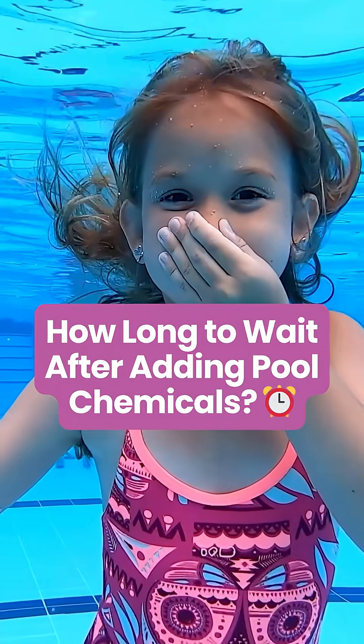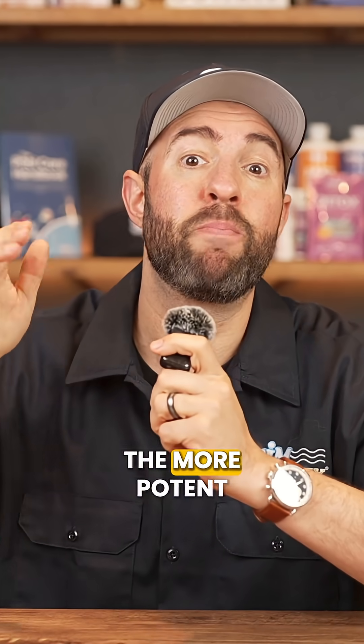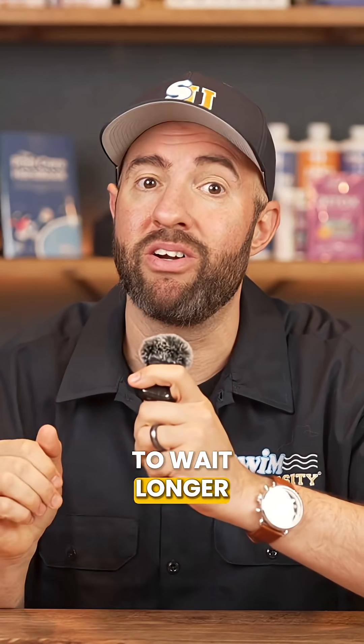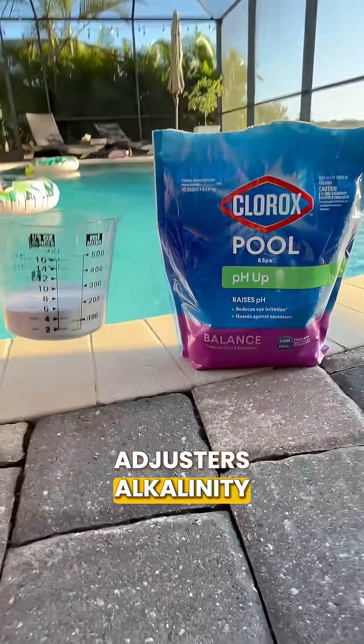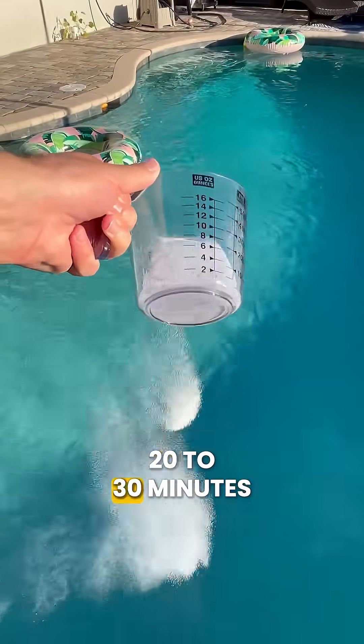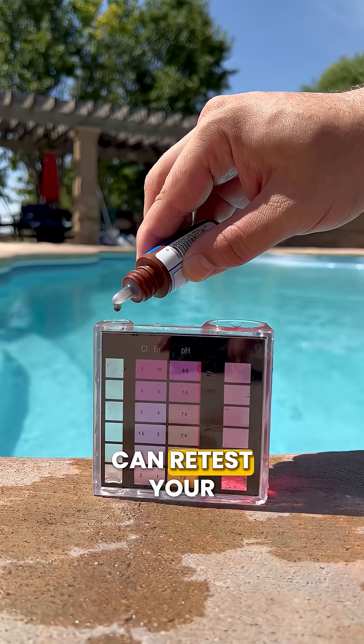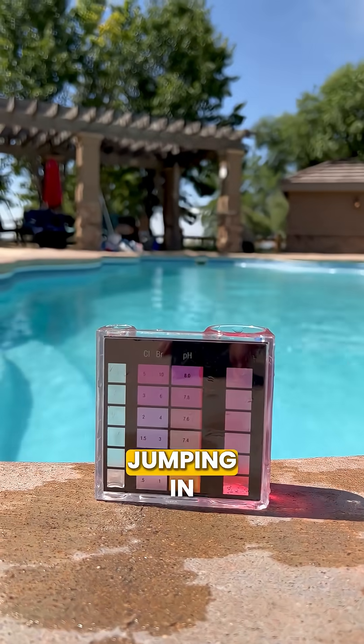How long should you wait to swim after adding pool chemicals? Usually you only need to wait about 20 to 30 minutes, but if you're adding the more potent chemicals, you need to wait longer. Chemicals like pH adjusters, alkalinity increasers, clarifiers, and non-chlorine shock only need about 20 to 30 minutes. Just add them when your pump is running so they circulate properly, then you can retest your water to make sure everything's balanced before jumping in.